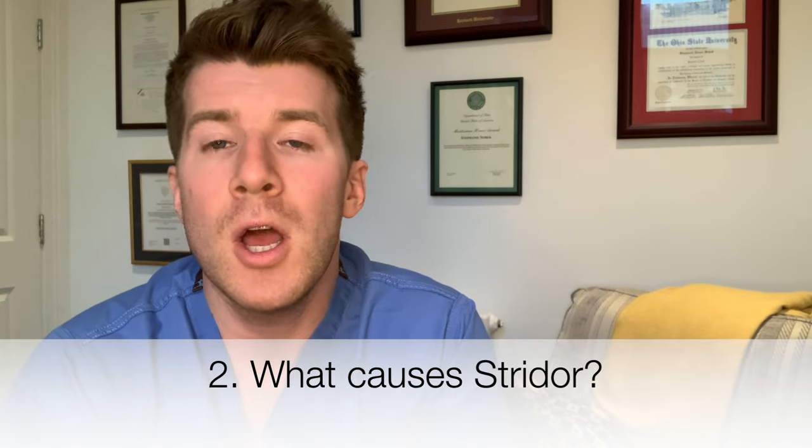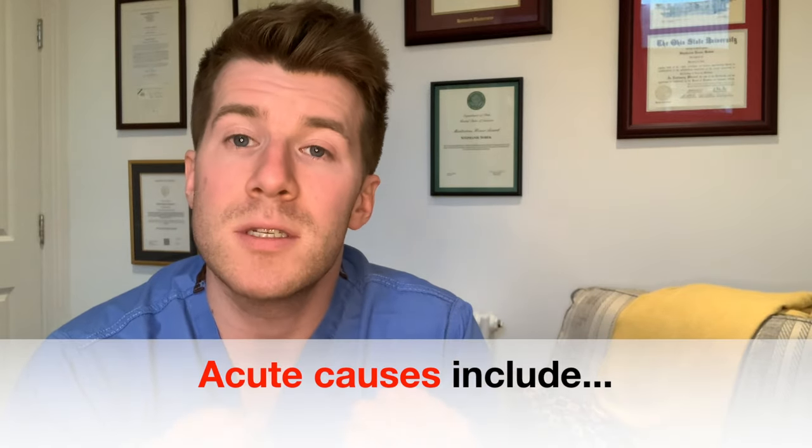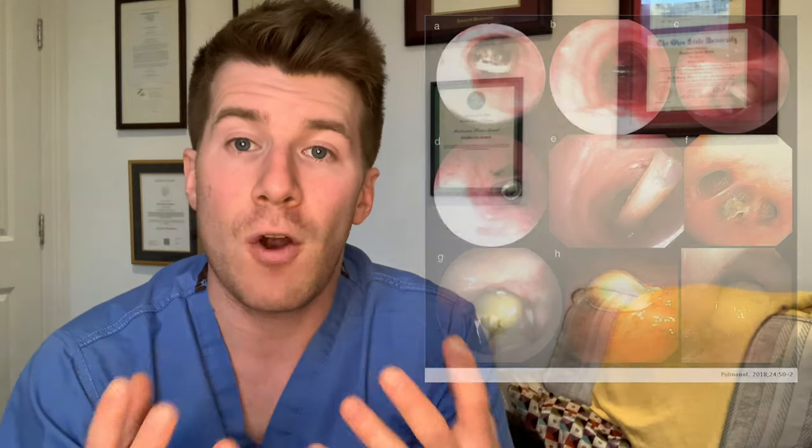So what can cause stridor? Causes of stridor can be divided into acute and chronic. Acute causes of stridor — or sudden causes — could be a foreign body that the child has inhaled. They could have epiglottitis, which is where the epiglottis — the small cartilage lid that covers the windpipe — swells and blocks the flow of air into the lungs, which is normally due to an infection.